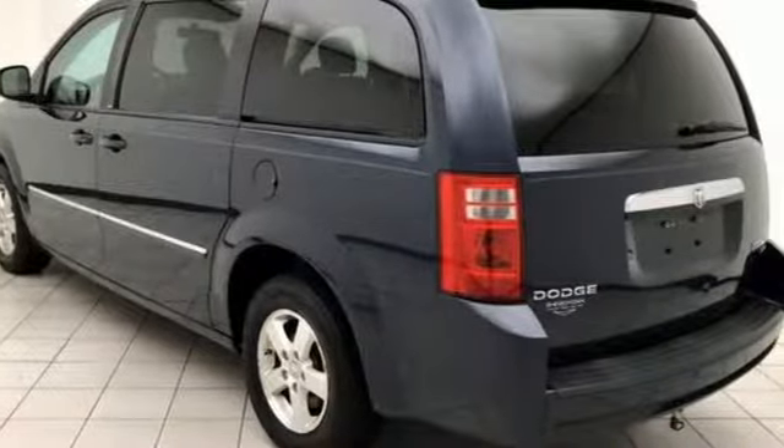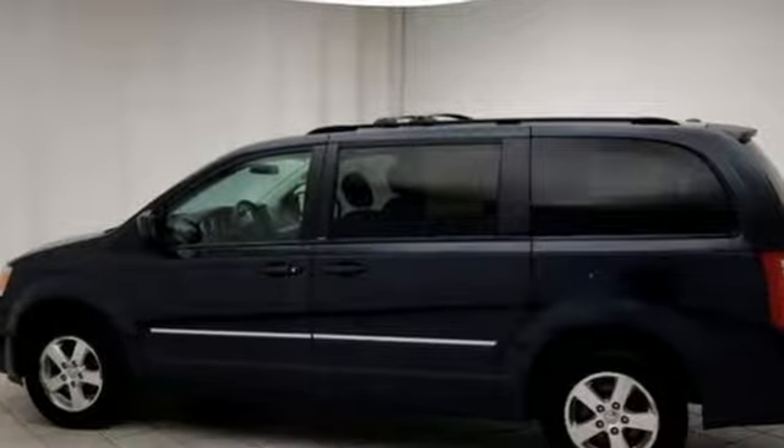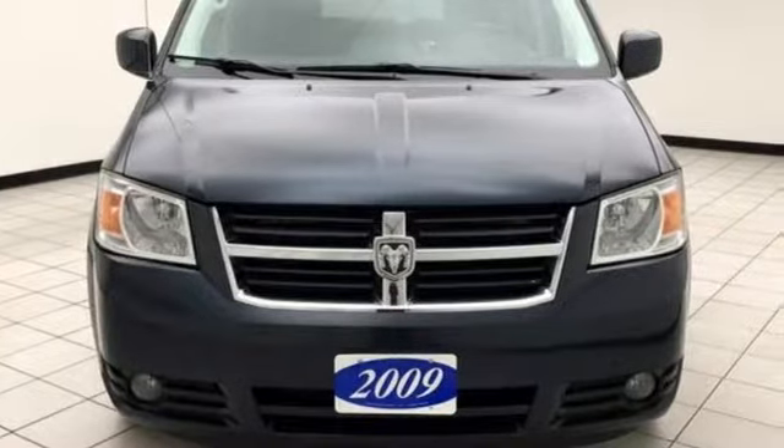Power, performance, passion — Dodge. They say a journey begins with one step. In this case, it begins with a test drive. Start your next adventure today.